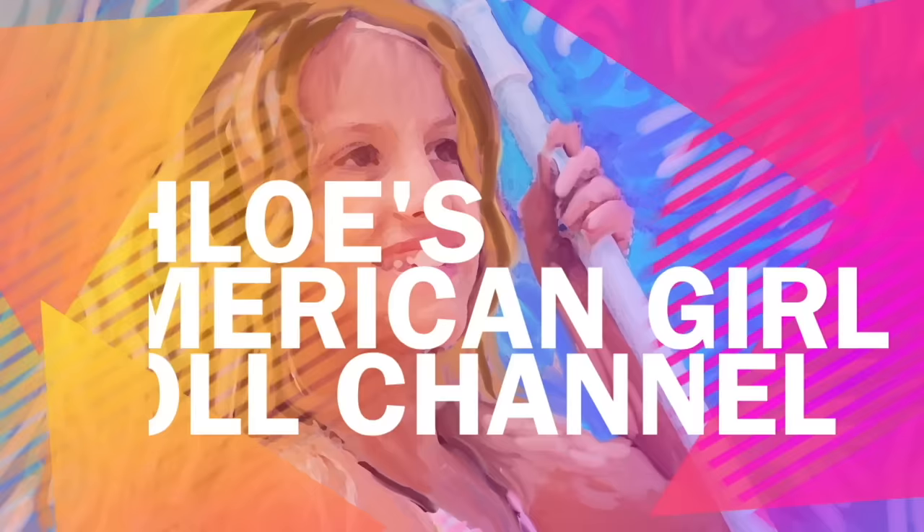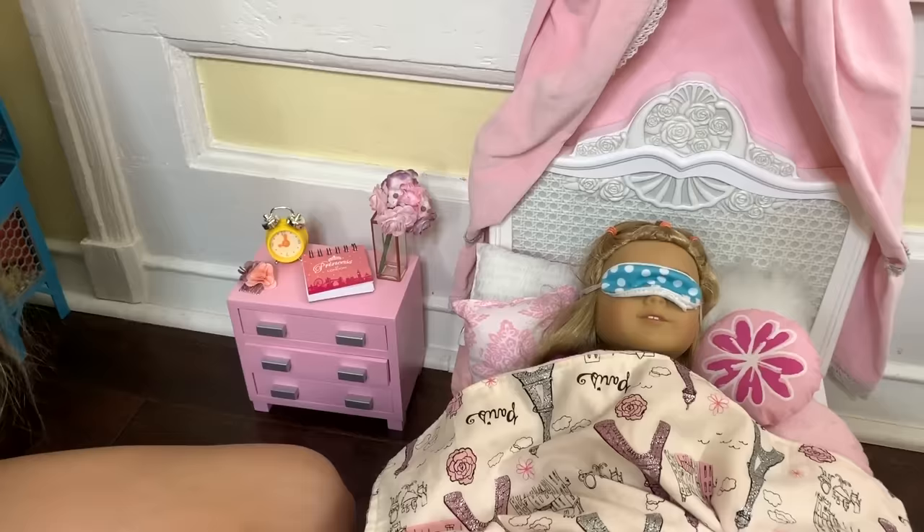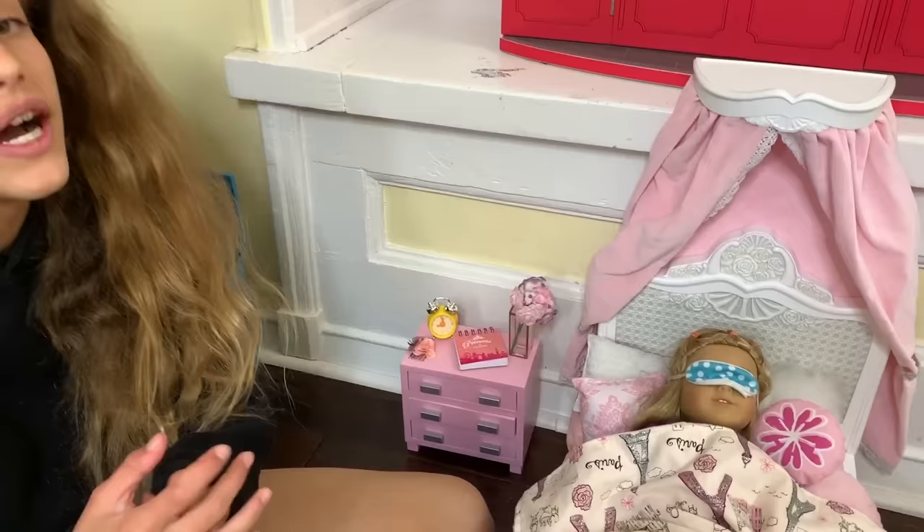It's Chloe's American Girl doll channel! Hey guys, today I decided to make a morning routine video with Isabel. Her room is very big.